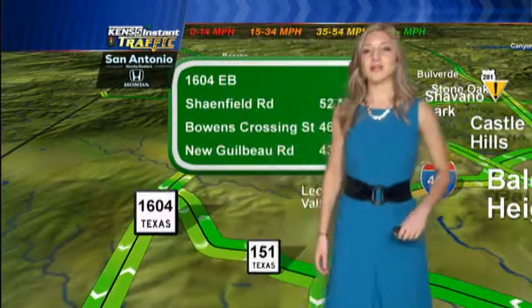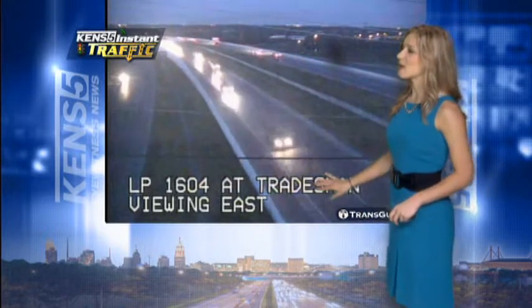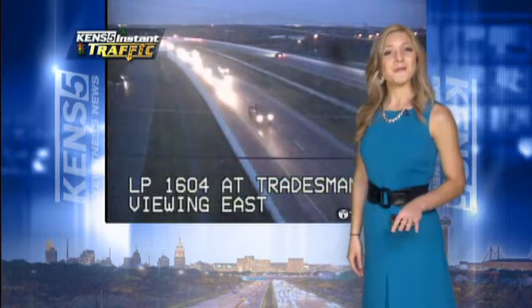Taking a live look outside at Transguide, 1604 at Tradesman, going both east and westbound this morning, traffic is really making a lot of headway. Make sure to keep an eye on everything as it all progresses this morning. Back to you, Matt and Sarah.